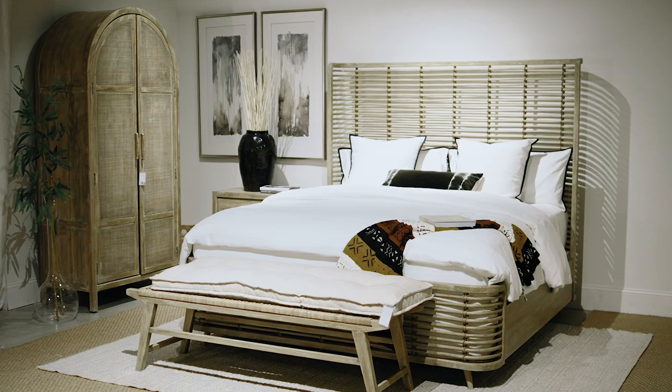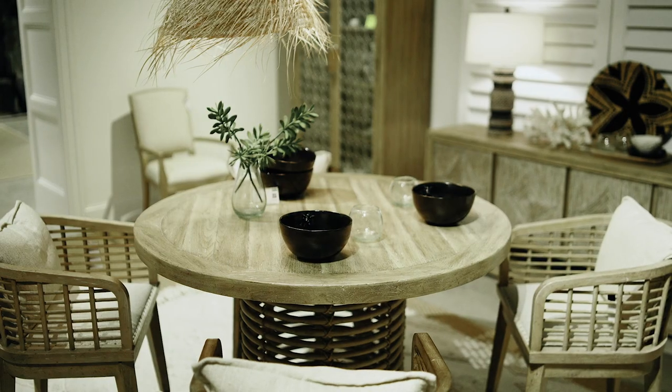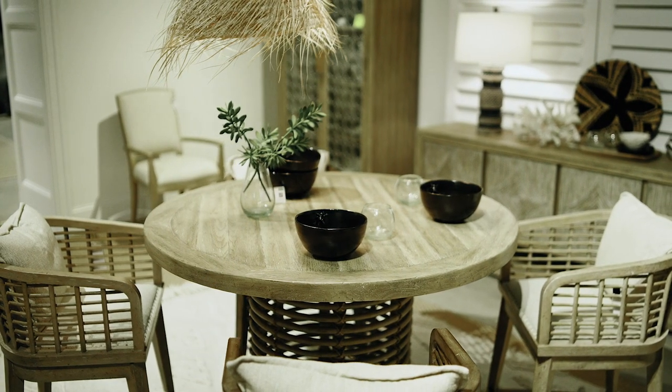Some of the core pieces would be the bed, the dresser — very important, you've got to get that right. Dining table, buffet — that's a good start. And for occasional pieces, you have a cocktail table and an end table.